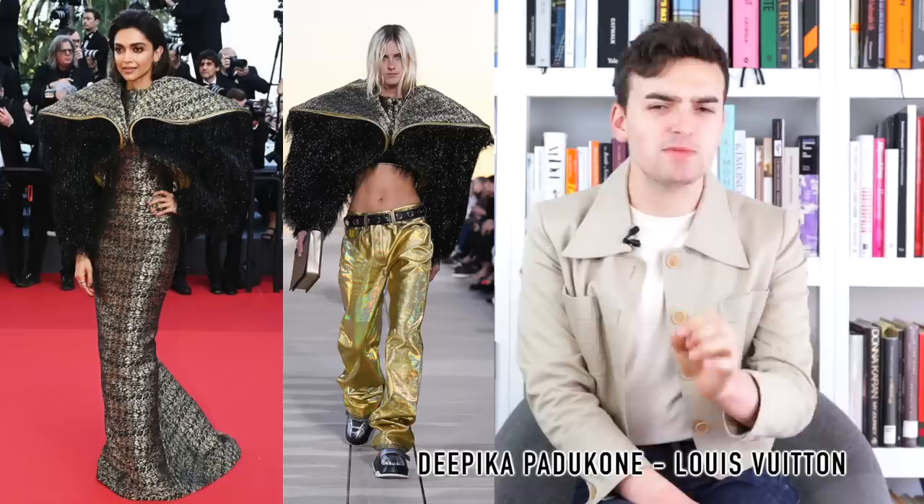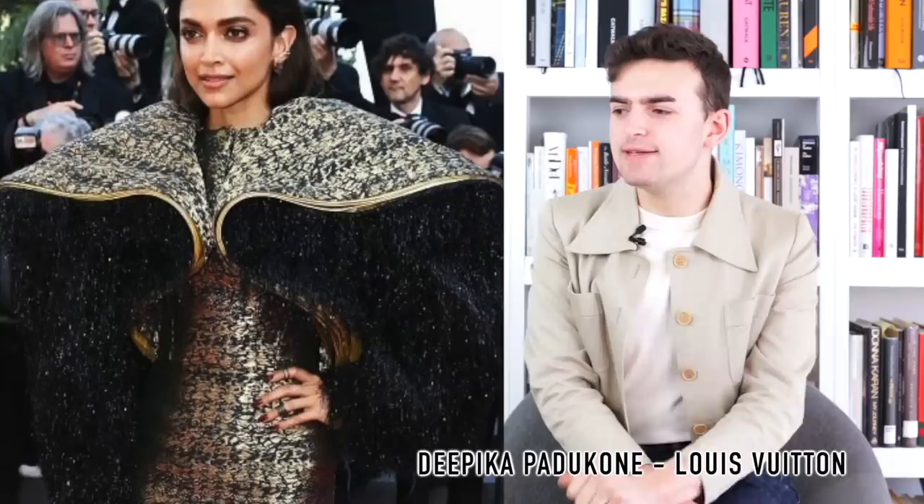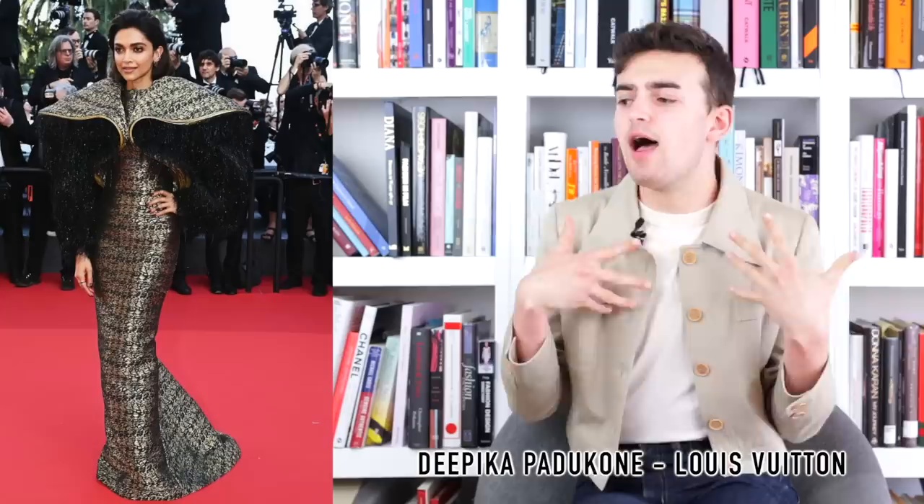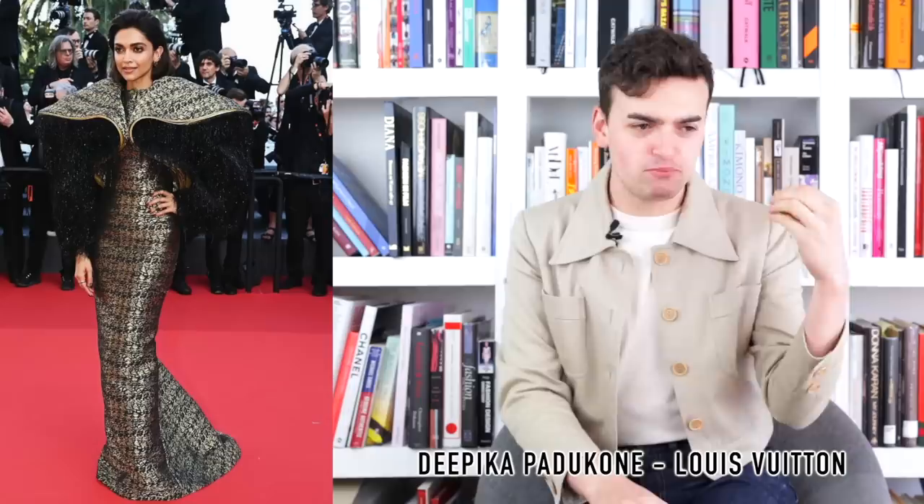Next up we have Deepika Padukone wearing Louis Vuitton — a custom look based on the Resort 2023 collection. It's made up of a large shoulder pad sleeve situation and from the shoulder pads juts out this beautiful metallic sparkly fringe — it almost looks like gorilla arms, but I love it. It's so weird and strange. It's very Nicolas Ghesquière — that true architectural strangeness concentrated into one look — and reminiscent of Balenciaga when he was doing Balenciaga and the girls couldn't touch it. What's great is that while on the runway it was a crop top with gold pants, here they've taken the jacquard from the sleeves and turned it into a fitted gown.